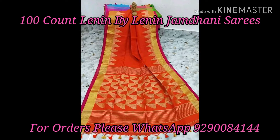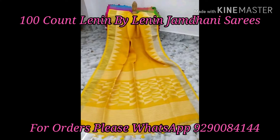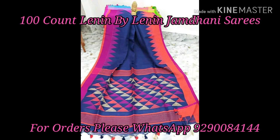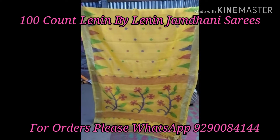These sarees have a very classy and decent look. If you want to purchase these sarees, you can WhatsApp me. My WhatsApp number is 9290084144, and my number is on the screen and in the description box also. If you have selected pics, take a screenshot and send it on WhatsApp.